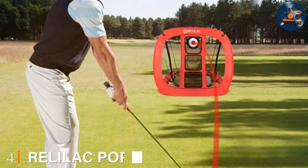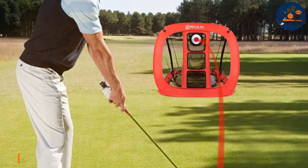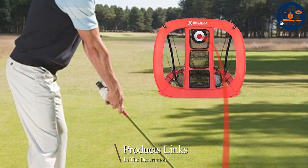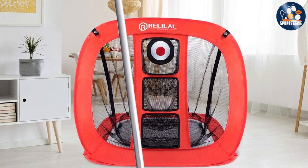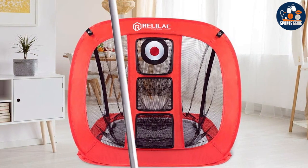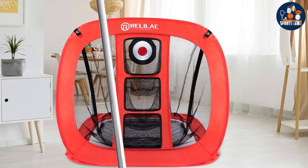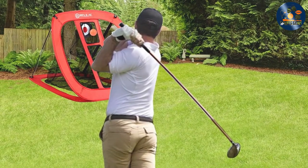The number four position is held by the Rallyleg Pop-Up Chipping Net, a fantastic option for golfers focusing on improving their short game. Unlike the larger nets, this compact portable design is specifically tailored for chipping practice, making it an invaluable addition to any golfer's arsenal. Its pop-up design means it can be set up and taken down in seconds, offering unmatched convenience for spontaneous practice sessions.